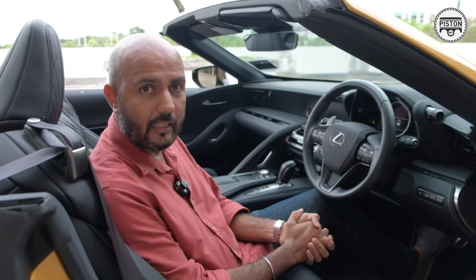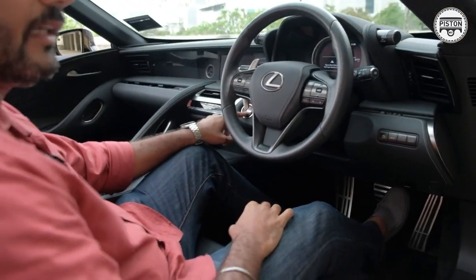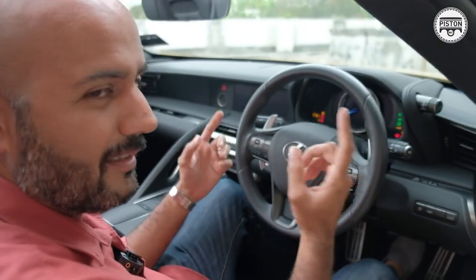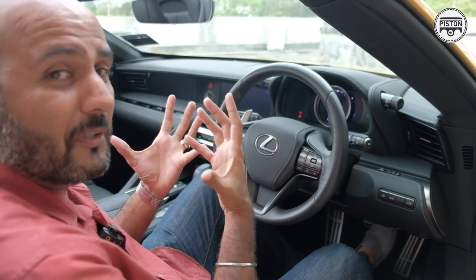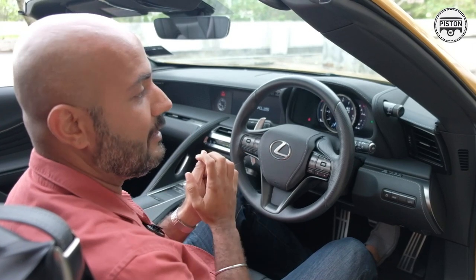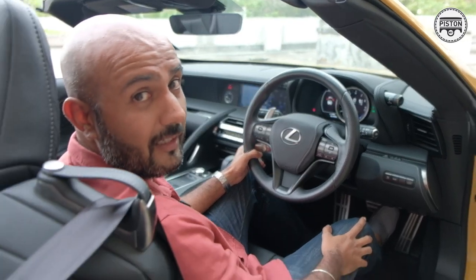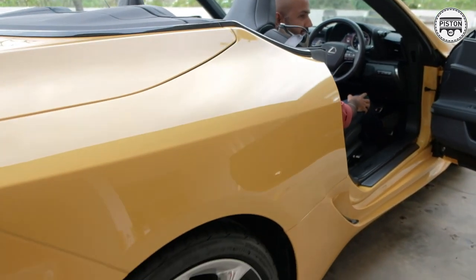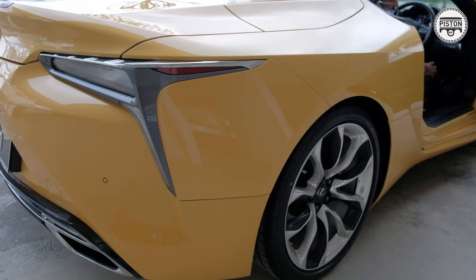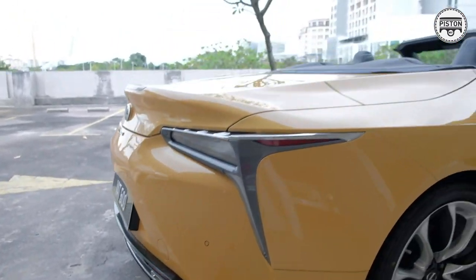Before I let you hear the engine, check out the starting procedure. Put your foot on the brake, press start — and the steering wheel comes out to greet you, while the seat pushes you forward to make it easier to reach the wheel. Listen to that growl. That's a typical naturally aspirated V8 sound.